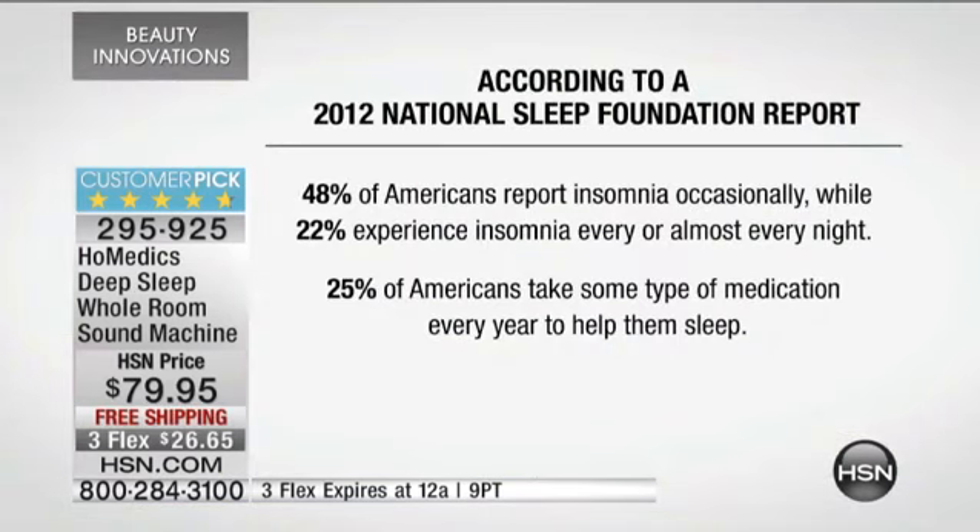You are not the only ones. I'm not the only one. According to the 2012 National Sleep Foundation report, 48% of Americans report insomnia occasionally — I can raise my hand to that — 22% experience insomnia every or almost every night, and 25% of Americans take some type of medication every year to help them sleep. So my question is, how did you sleep last night? Did you get a restful night's sleep? This is something you should try. I've done it and I swear by it.